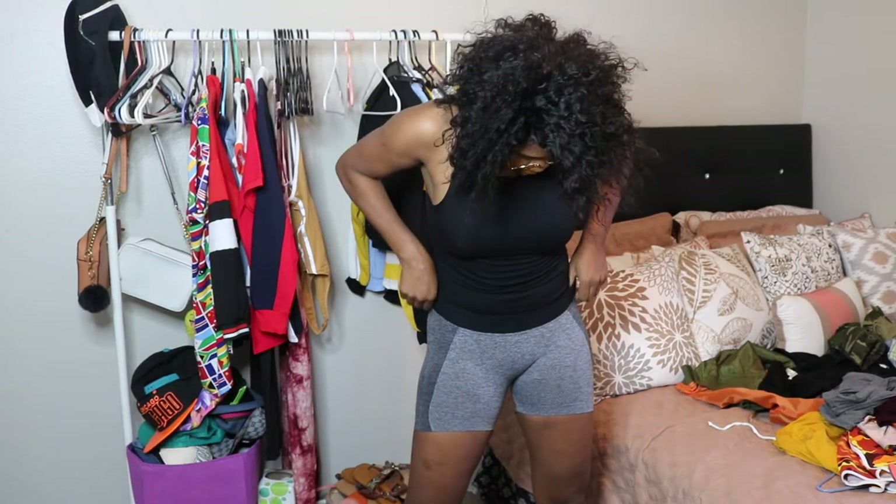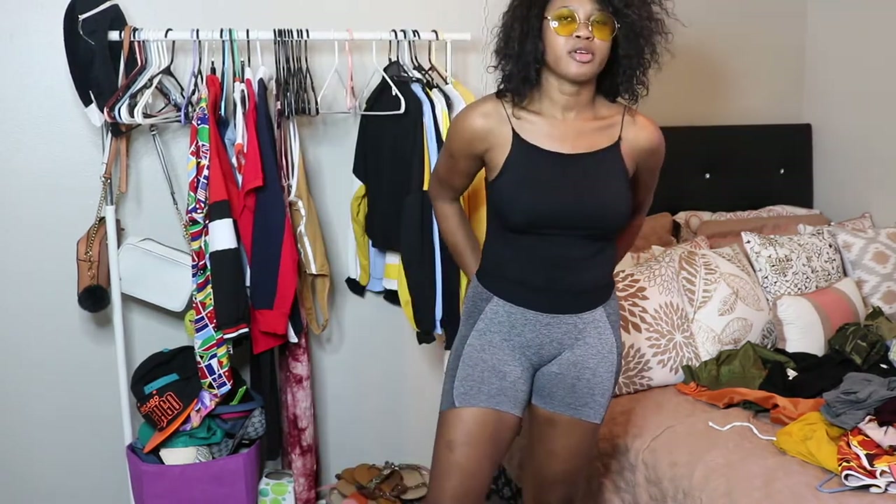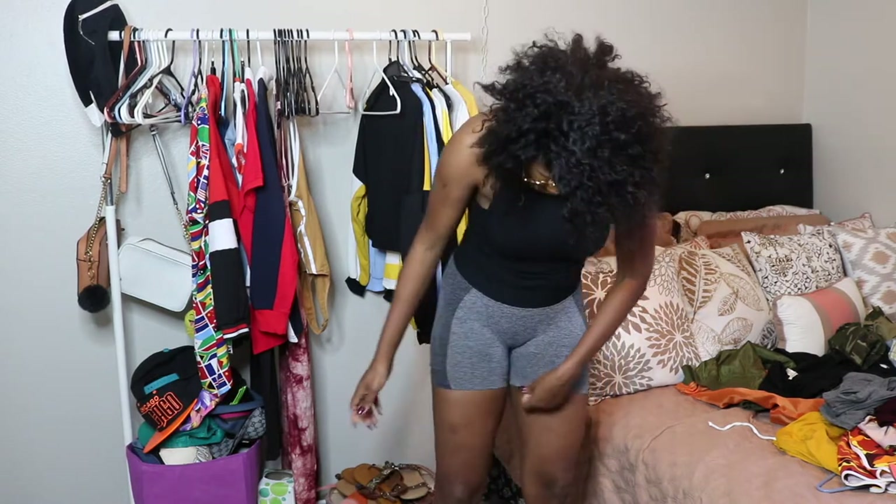Okay guys, so this one — I like this one. The pink one, this one is more like the material of men's boxers. It feels so good.